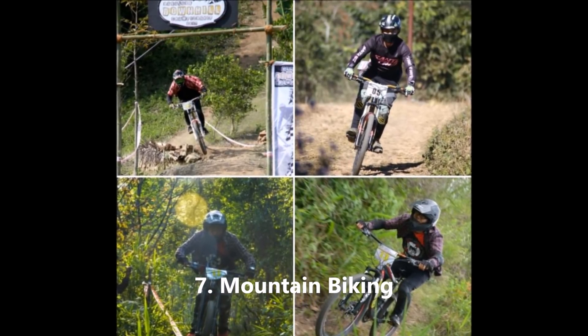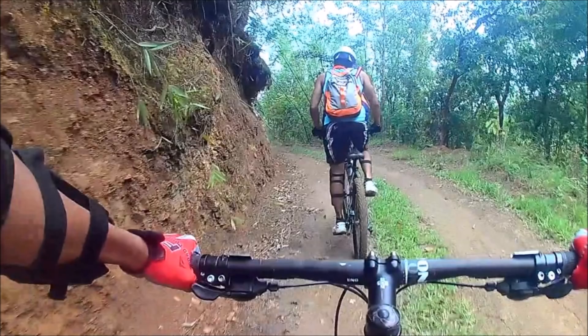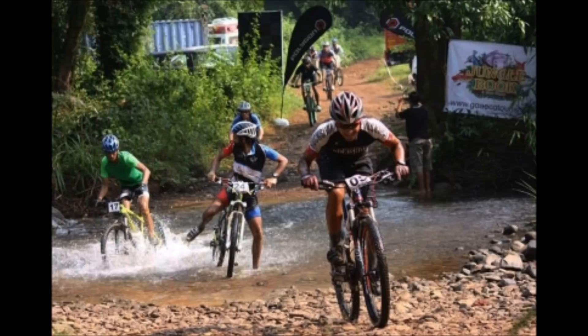Mountain biking — fringed with scenic hills and mountains, Nagaland also serves as a wonderful and engrossing mountain biking destination in the northeast. While on these trips, one can also visit some of the primitive Naga villages like Sanctum and Angami, and even the neighboring state of Assam.